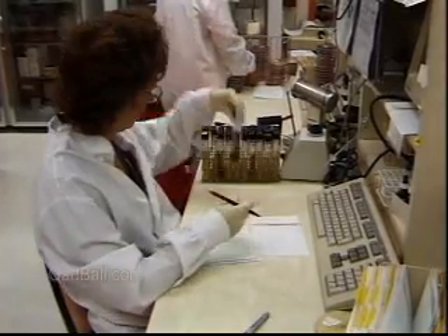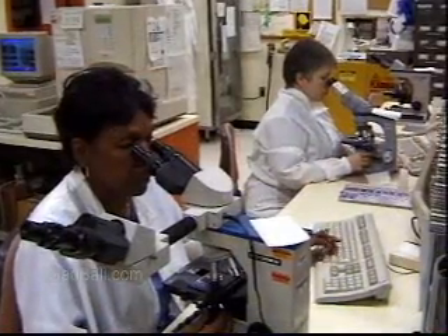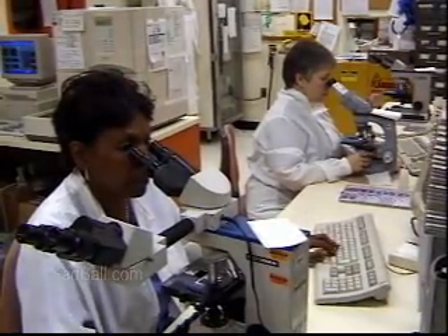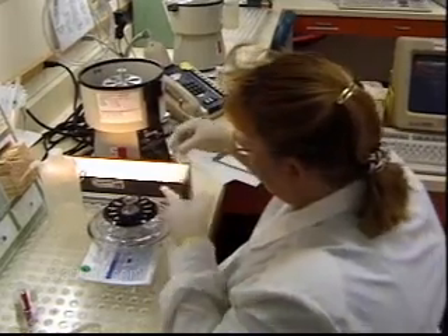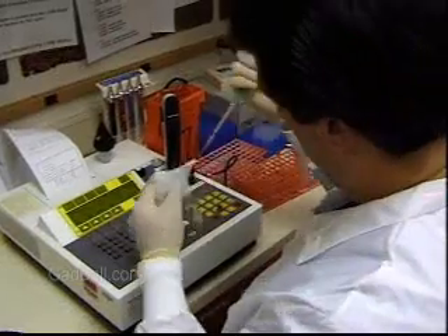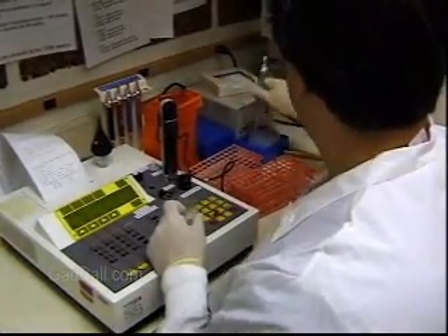The medical profession relies heavily on those who work behind the scenes. Although they are not as prominent to the public as nurses or doctors, medical laboratory technicians are an integral part of the medical and science community, preparing and performing tests to detect, analyze, diagnose, and treat diseases.